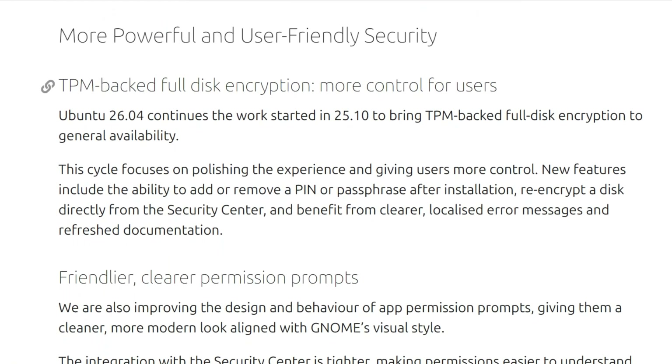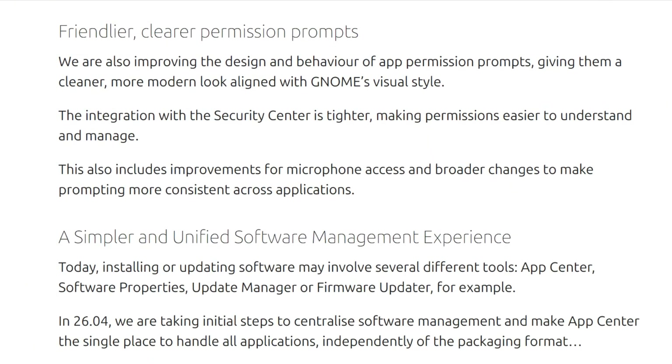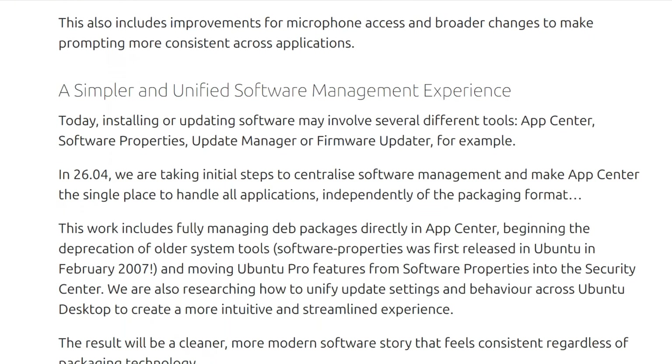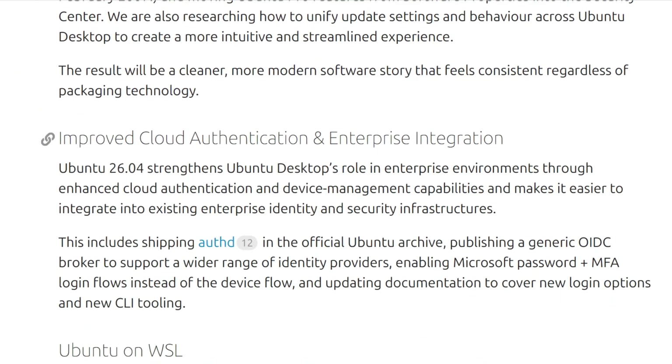I spent four days investigating what this LTS release actually delivers versus what the marketing glosses over. What the roadmap doesn't mention changes how you'll experience this operating system.